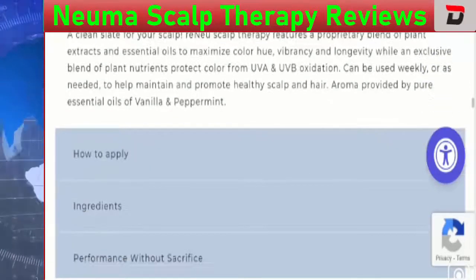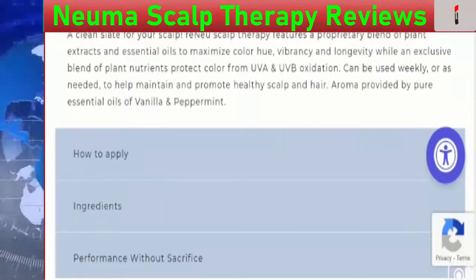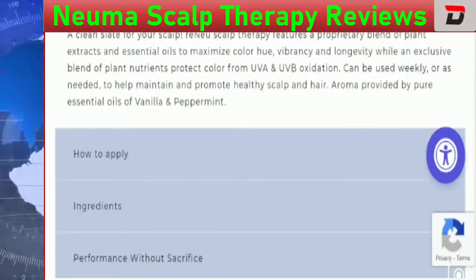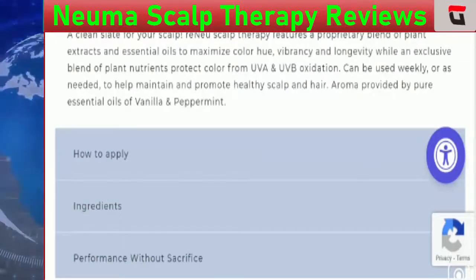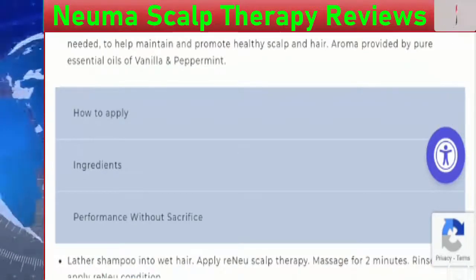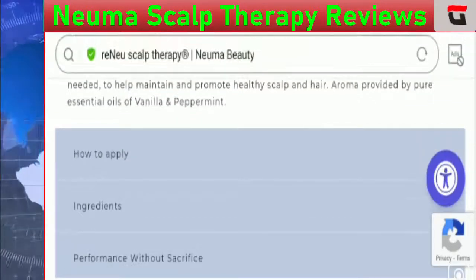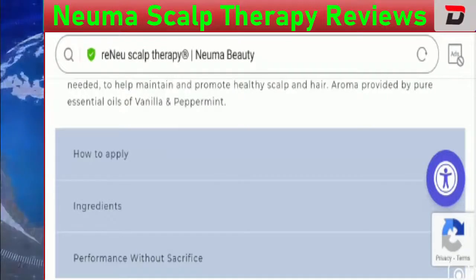This product is easy to use and deeply cleans your scalp without any problem. However, it can be a bit expensive if you are looking for cost-effective options. Apart from that, no social media presence was found for this particular product.